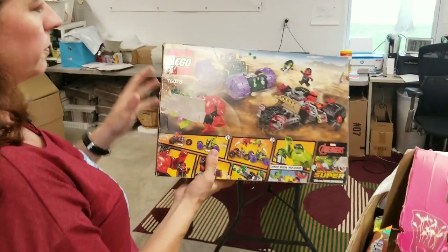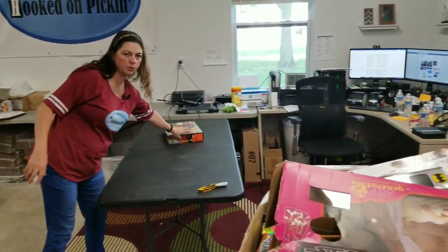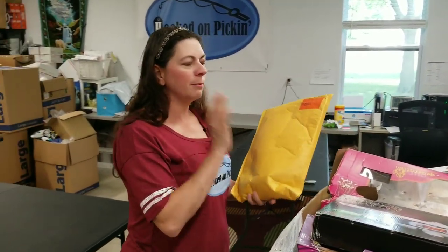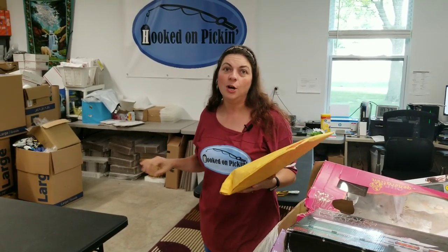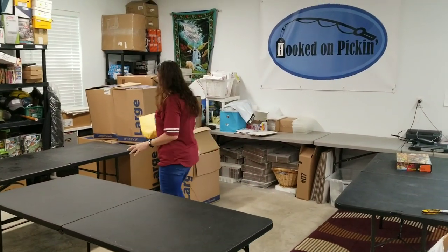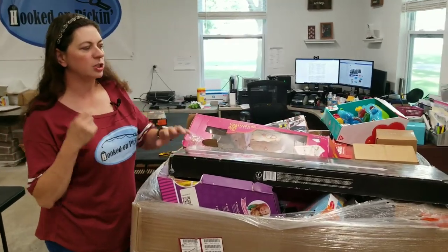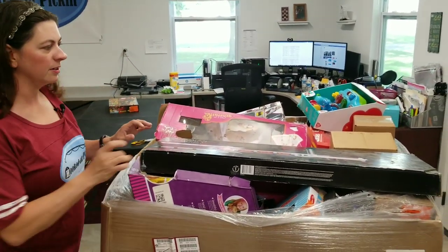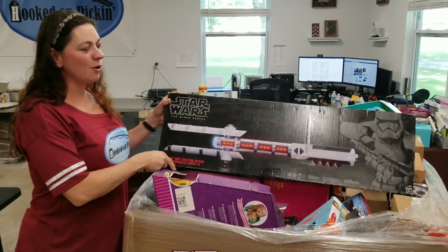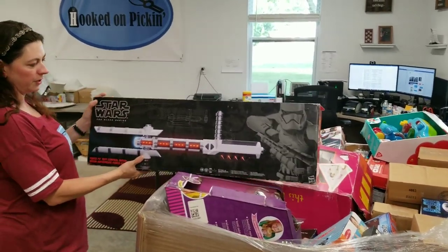Here's a Lego set — which would be awesome to resell except it's been resealed, so the likelihood that all the pieces are there is slim. I see a few brown boxes and bags, so I'm going to put those on a mystery table. I'll open a few on this video and then do a follow-up video where I break down all the numbers — where I'll sell each item, how much I think I can get, and a total estimated profit. Stay tuned at the end for the mystery reveals.